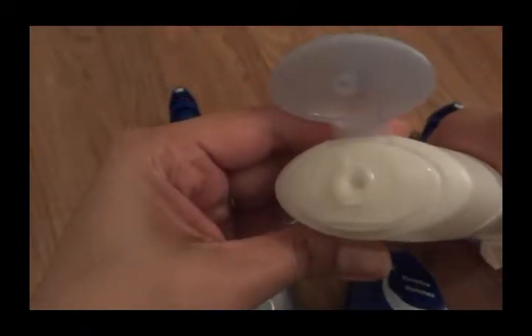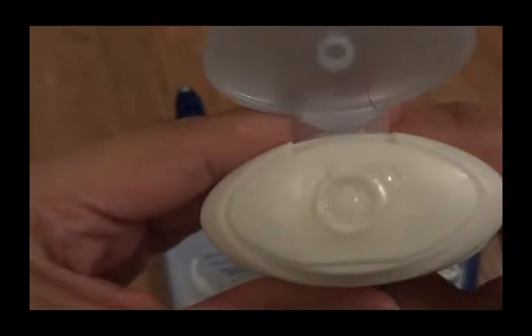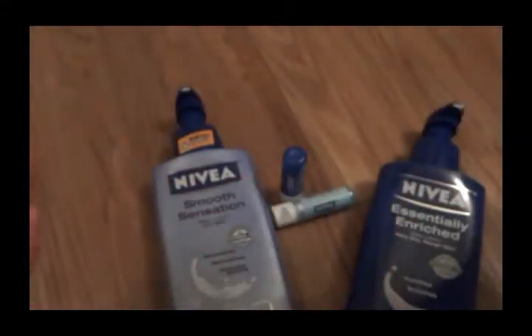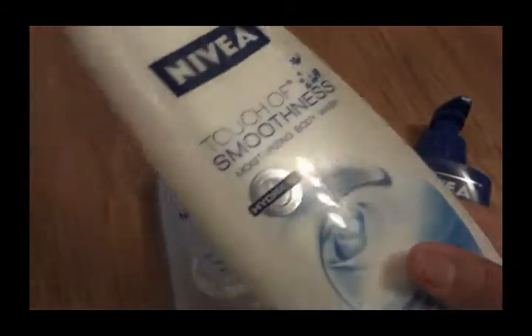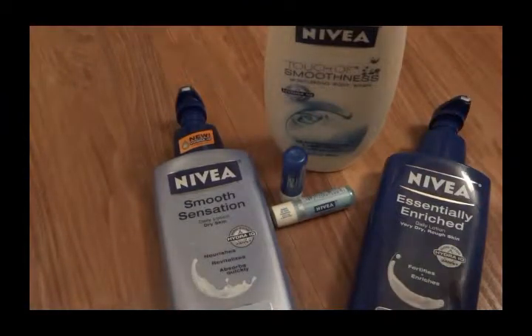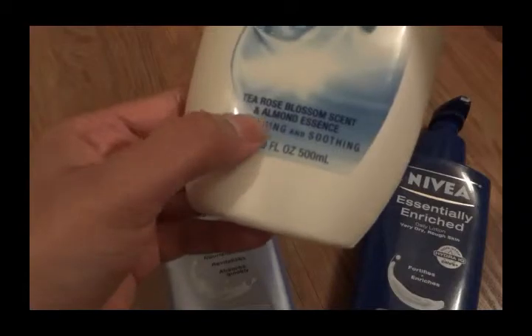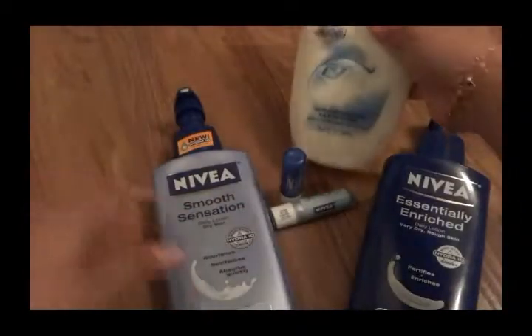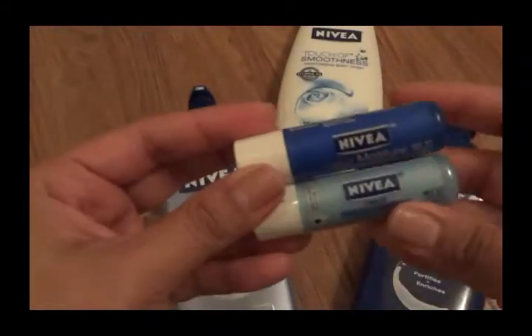This body wash comes in a 16.9 fluid ounce bottle. You can see it's very gooey and creamy. I wish I could send you the smell over the video — it's very creamy and light in fragrance. When you're washing, it keeps your skin smooth and lathers up really nice. The scent is tea rose blossom with almond essence, so it sounds like it's going to be super yummy!